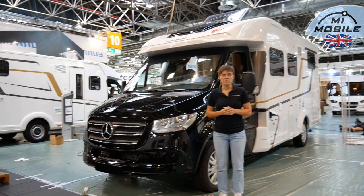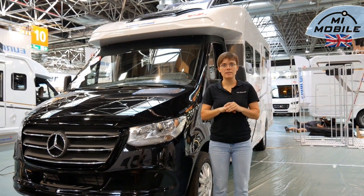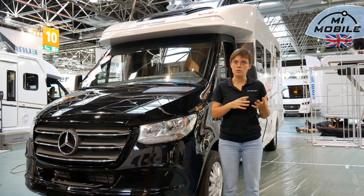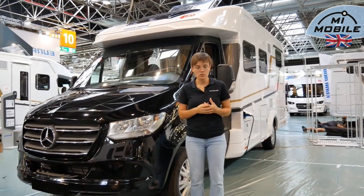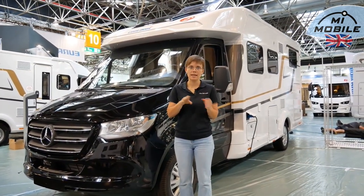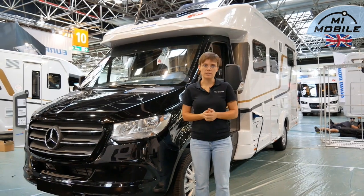Regarding the price difference between Fiat and Mercedes: if you take the same floor plan, there is currently a difference of 7,000 euros in the basic price between Fiat and Mercedes — quite a lot. Our recommendation is to always put together your configuration exactly as you want it and then compare, as some packages are pricier at Fiat and some at Mercedes, so it depends on your equipment in the end.